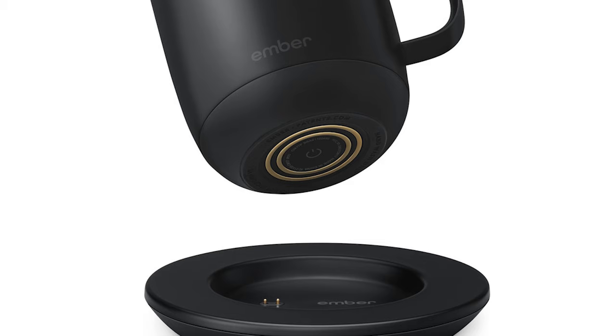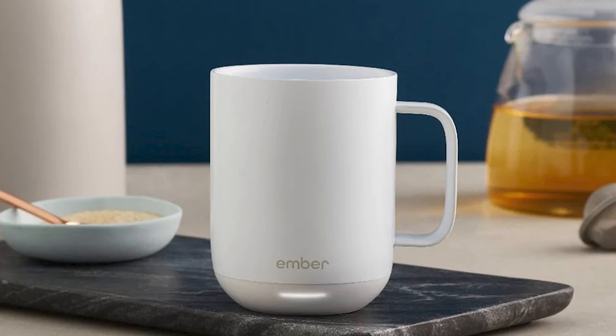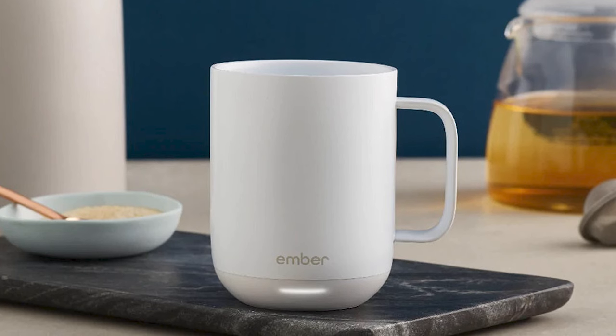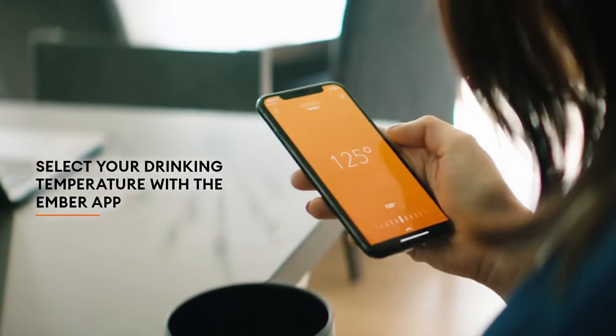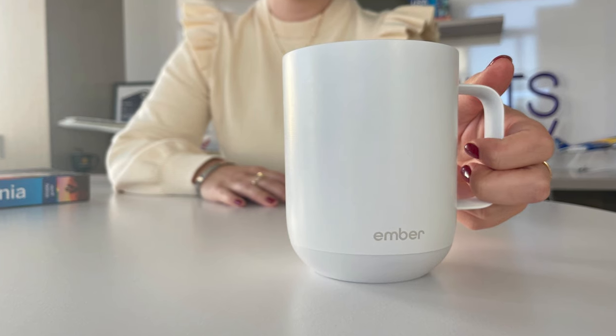It automatically keeps your drinks hot to whatever desired temperature that you set it to on the app. The precision is what makes it so much better than a regular thermos. If you want your latte at exactly 54 degrees, this mug will keep it at 54 degrees.